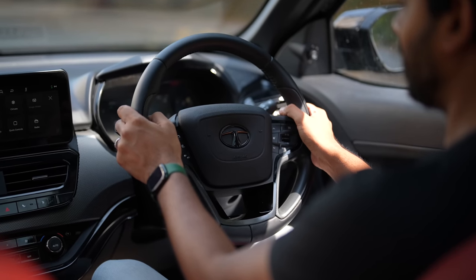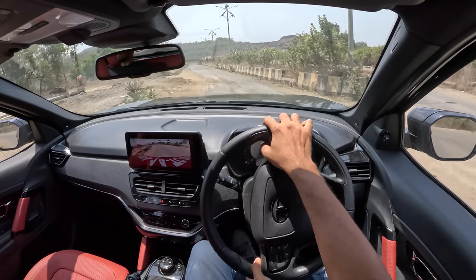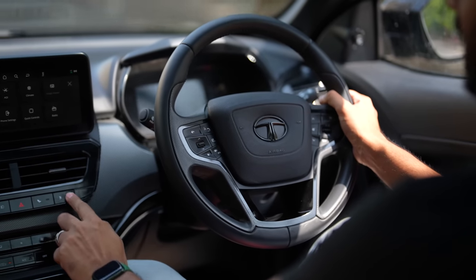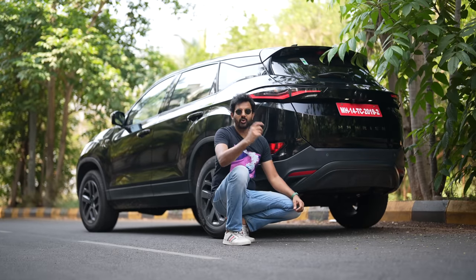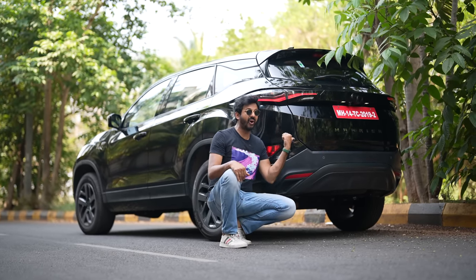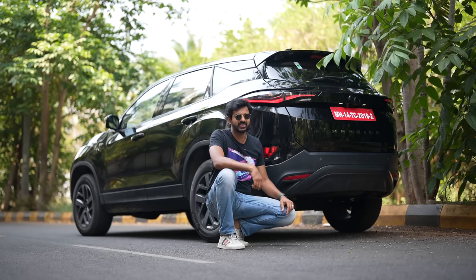Number three — engine. This Fiat-sourced diesel engine might be loud but it has a lot of character, is quite powerful, and that is the reason many brands are actually using this very engine in their cars. It also has drive modes. Number four — warranty. Tata Motors offers three years and 1,00,000 km warranty on the Harrier, which is similar to what Toyota offers — reassuring for customers.